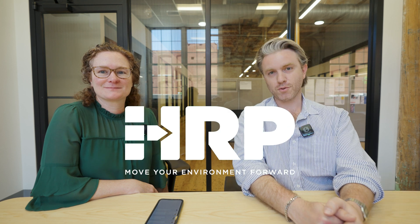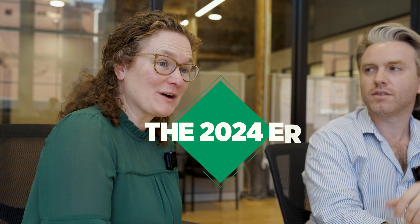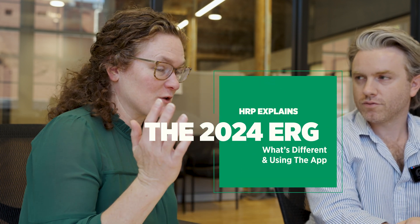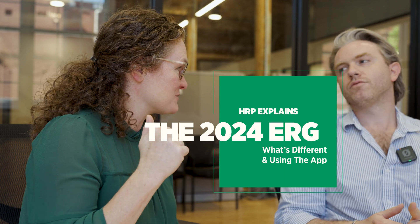Hey everybody, we are here today talking about the 2024 Emergency Response Guidebook. The Emergency Response Guidebook is updated every four years, so here we are at 2024 with the new edition.